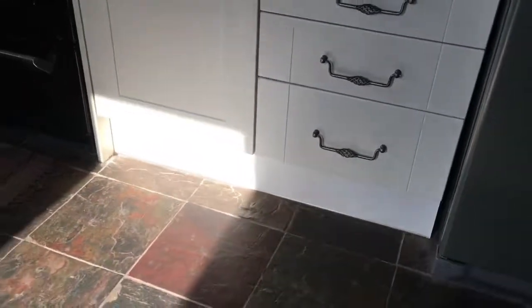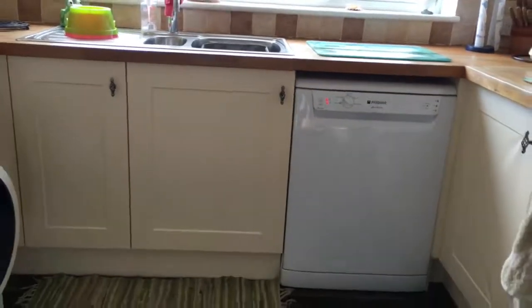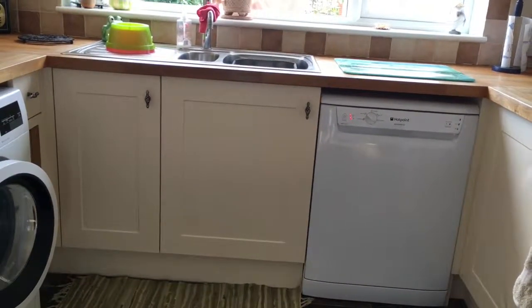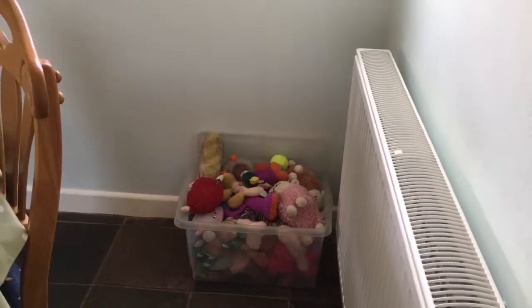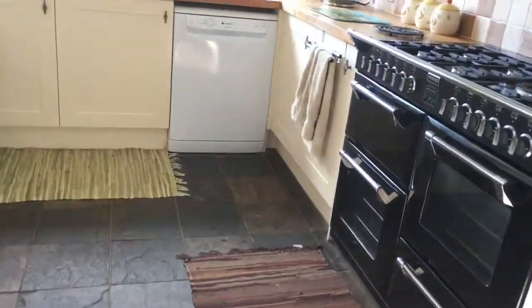The idea was to run a pipe from just where the bathroom is, all the way down behind this fridge freezer, underneath the kitchen cabinets, all the way around, and then put a new stopcock in down here — and then put the water softener in. That was Plan A, which sounded like a good way of doing it. However, I had further thoughts, and let me show you some photos.